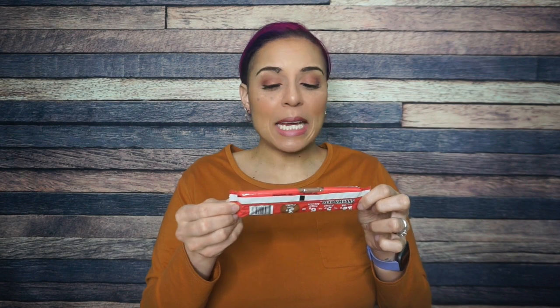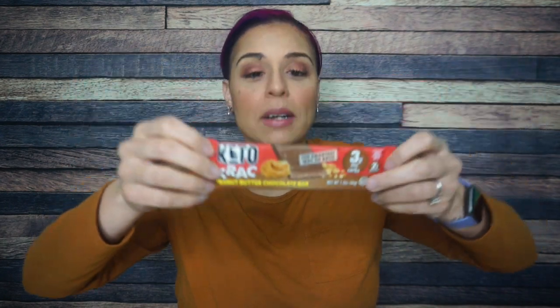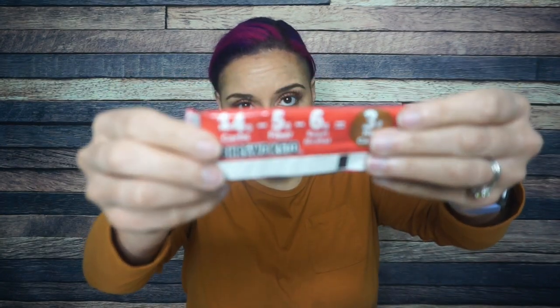Next, oh my gosh — Keto Crack peanut butter chocolate bar. This is a peanut butter chocolate crunch bar — not just the regular chocolate crispies like the regular Keto Crack, similar to a Nestlé Crunch but with peanut butter. It already says right here: 14 total carbs, minus five fiber, minus six sugar alcohol — that's three grams of net carbs. Let's go.